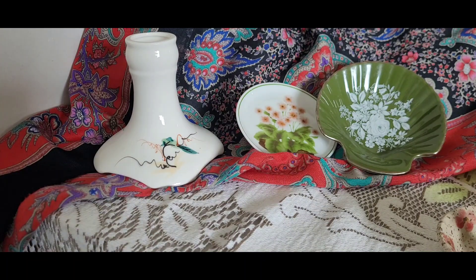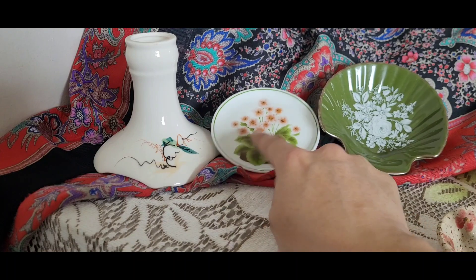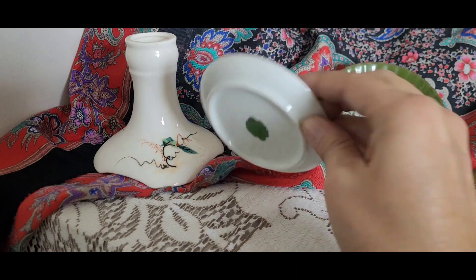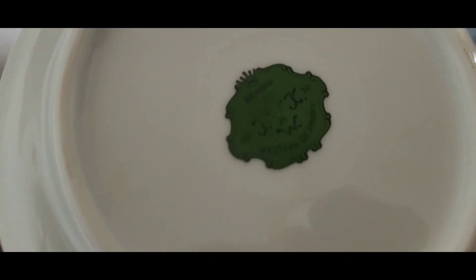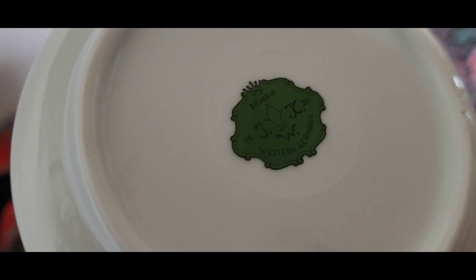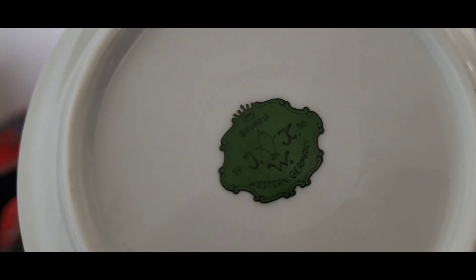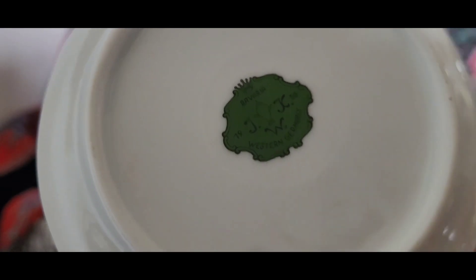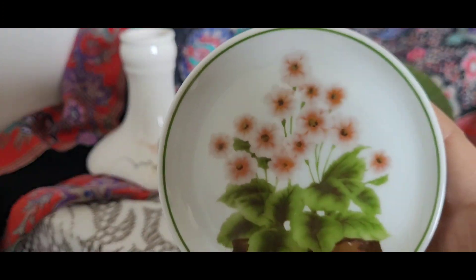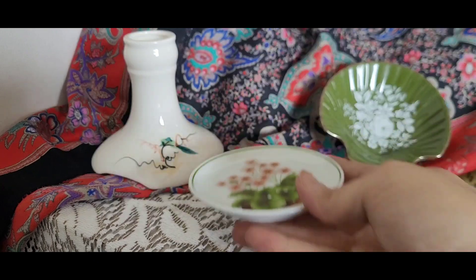I also picked up this little trinket dish or tea bag dish. It is made in West Germany. It says 1930 on it, but I don't know if that's just the year that company was established. It's got a cute little floral pattern on the front — a nice little tea bag dish or trinket dish.